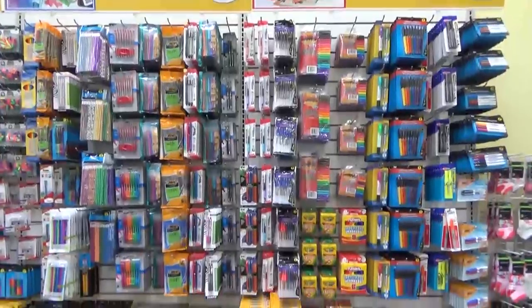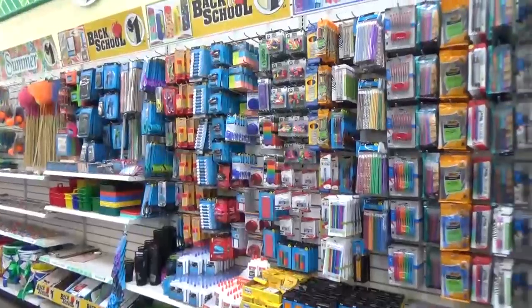Hi Fudgies and welcome back to The Family Fudge. Today I have another back to school shop with me to share with you, but this time I'm headed to the Dollar Tree. So come along with me.